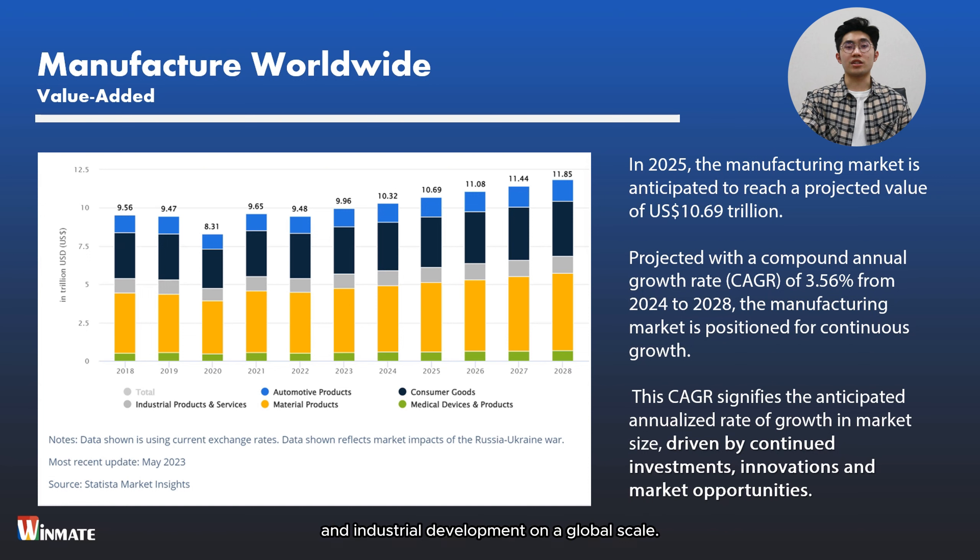These devices provide operators with intuitive interfaces to monitor and control manufacturing processes in real-time. Panel PCs and displays also facilitate data visualization, process monitoring, quality control, and other tasks within manufacturing facilities. To ensure quality, these solutions must undergo testing and adhere to industry standards and certifications. One crucial standard is the Ingress Protection Rating, which assesses the device's resistance to dust and liquids. The IP code consists of two numerals: the first refers to protection against solid objects, rated on a scale from 0 to 6; the second rates protection against liquids on a scale from 0 to 9. Winmate offers a product lineup for panel PCs and displays ranging from IP65 to IP69K ratings, ensuring our products meet the diverse needs of manufacturing environments.